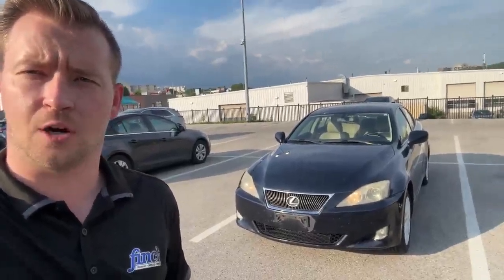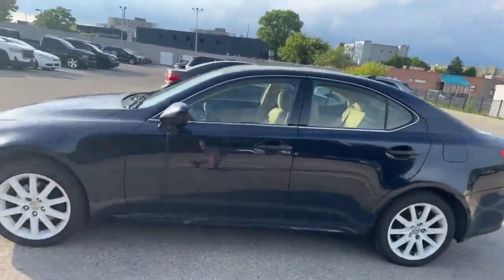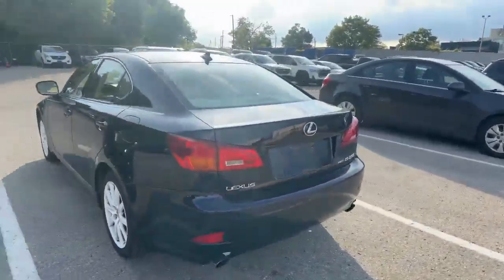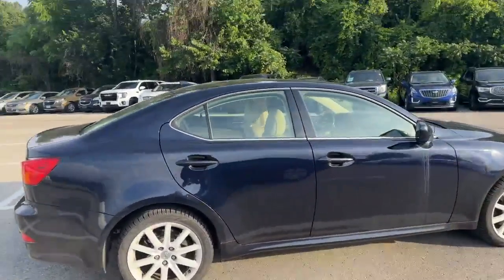Hi, this is Tyson Patrick with the Finch Auto Group. I would like to show you our recent trade, which is a 2008 Lexus IS250. It is a blue color. The vehicle is all-wheel drive and is also being sold as is.